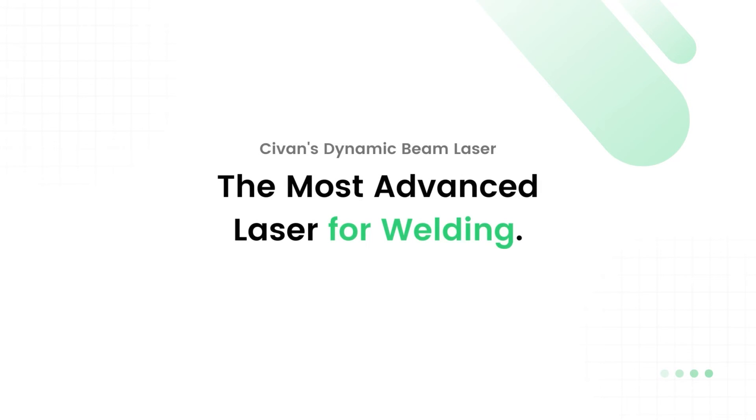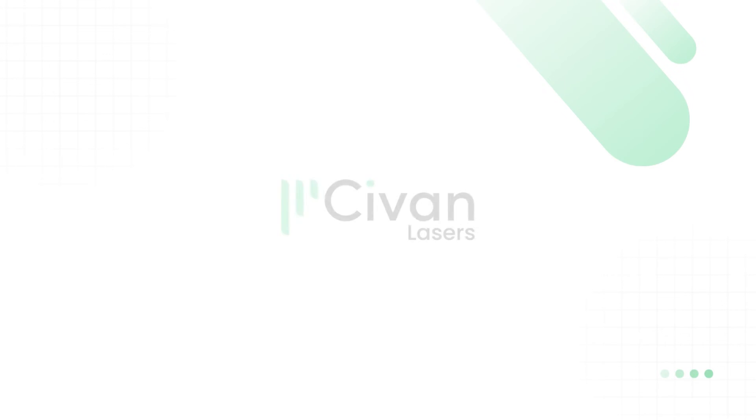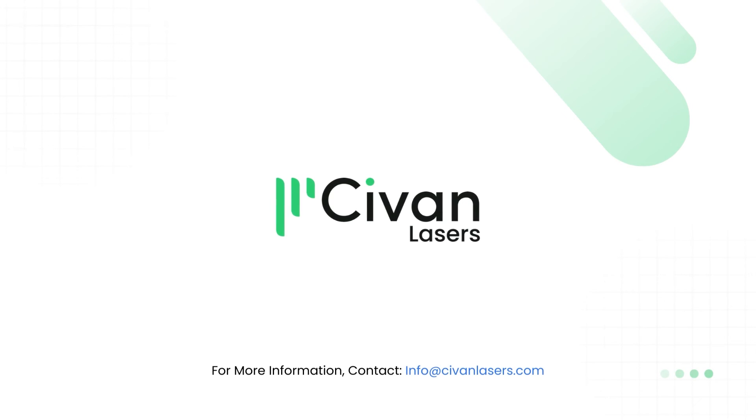Sivan's Dynamic Beam Laser — the most advanced laser for welding applications. For more information, contact info@SivanLasers.com.